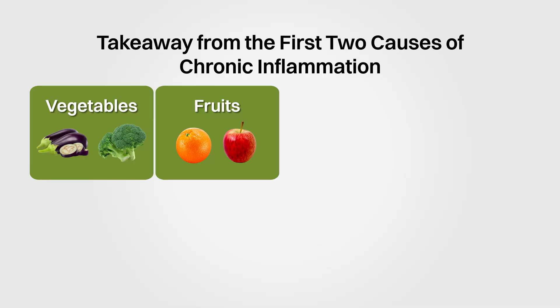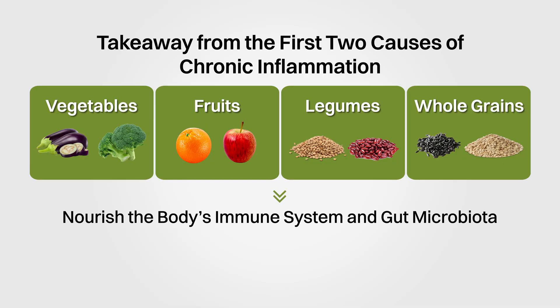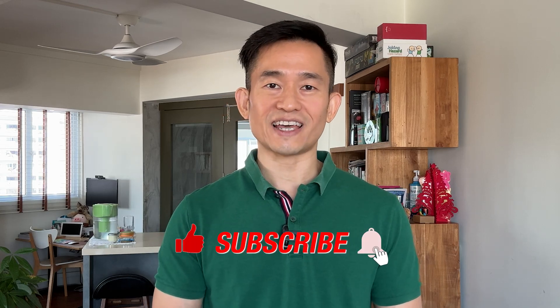So what's the takeaway from these first two causes of chronic inflammation? Eat a wide variety of colorful, phytonutrient- and fiber-rich plant foods such as vegetables, fruits, legumes, and whole grains to nourish your body as well as your gut microbiota, so that they can work together to help you reduce chronic inflammation. Stay tuned, as I'll also be sharing a bonus fourth factor that could cause chronic inflammation.